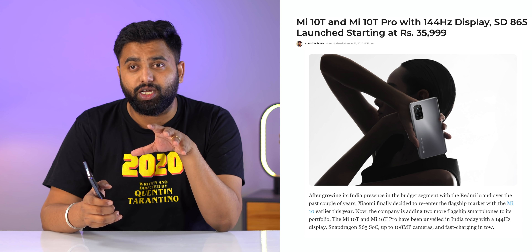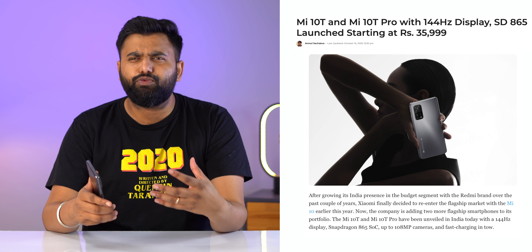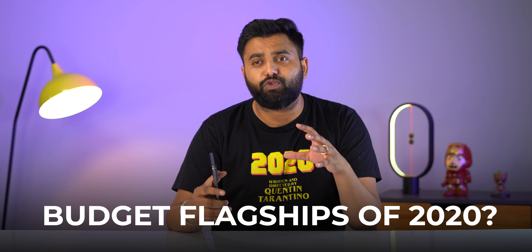Hey guys, this is Pej from Bebom.com. When Xiaomi unveiled the Mi 10T and the Mi 10T Pro in India, I was actually quite excited to get hands on those devices because the price was very, very good. Indians generally are inclined towards budget flagships in the 30 to 40k price segment, and with OnePlus going upwards of 40k, I think the Mi 10T and the Mi 10T Pro could be the budget flagships of 2020.